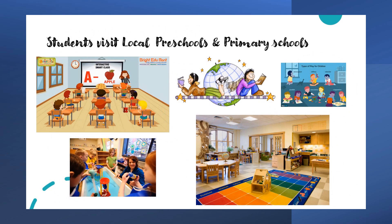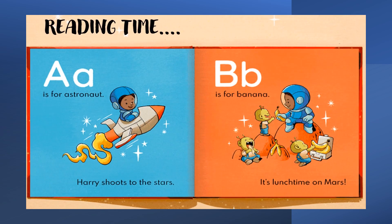We are then able to go and visit local preschools and primary schools to engage and interact with young children. We then move on to looking at a wide range of literature for children, and students create and design their own literature book for a young child.